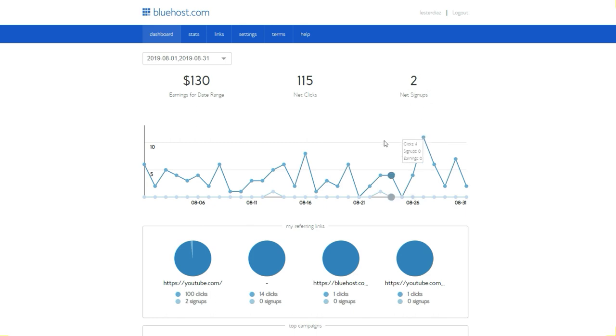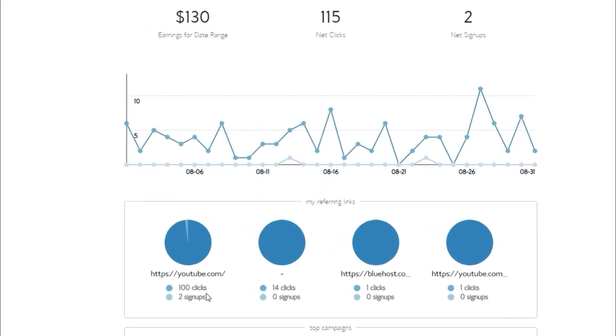Two sales is not a lot considering that I only got 115 clicks, but I'm doing zero work to promote Bluehost. You can see the source here — 100 clicks, two signups.